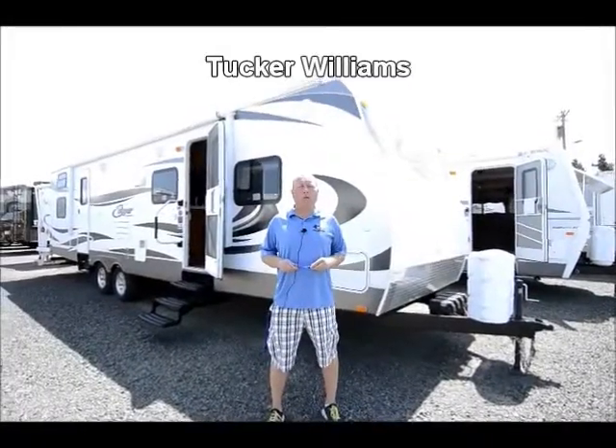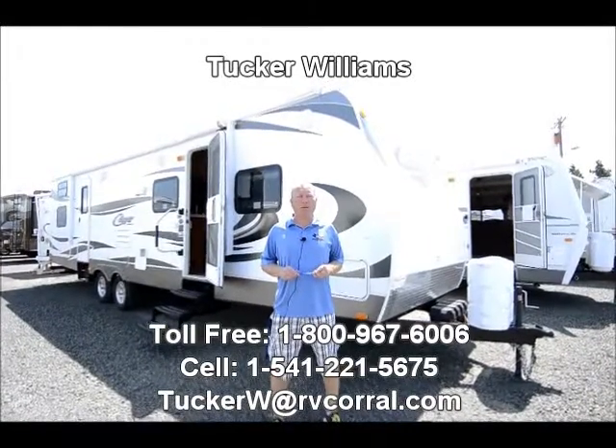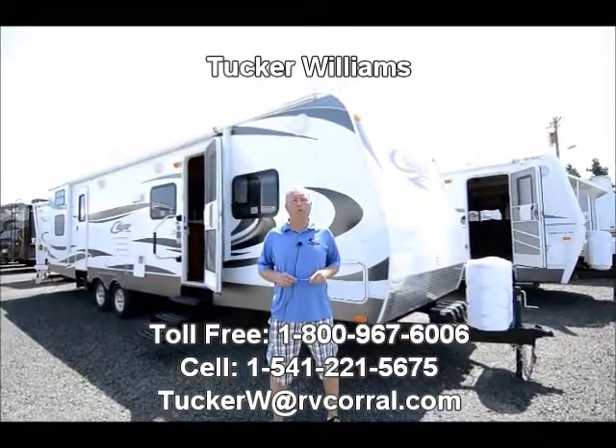Hi there, I'm Tucker Williams. I'm with the RV Corral here in Eugene, Oregon, and thank you for taking a quick look at this video on our 2012 Keystone Cougar 31-foot.